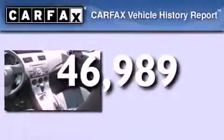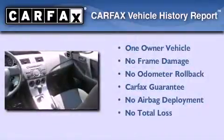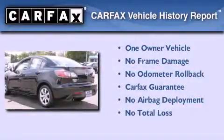Additional features include variable valve timing, an engine immobilizer theft deterrent system, a passenger-side vanity mirror, an anti-lock braking system, and air conditioning. This vehicle has less than 47,000 miles. This Mazda has had only one owner, and it qualifies for the Carfax buyback guarantee.